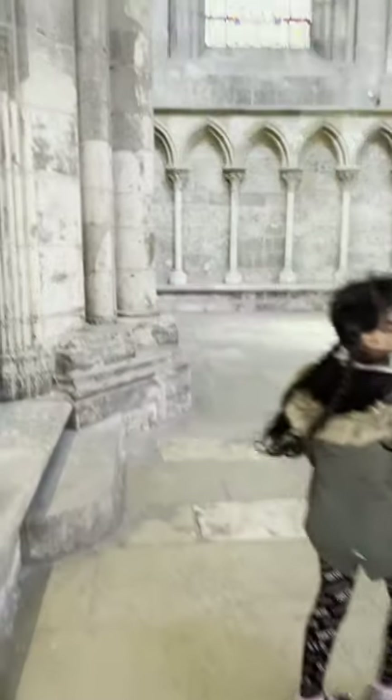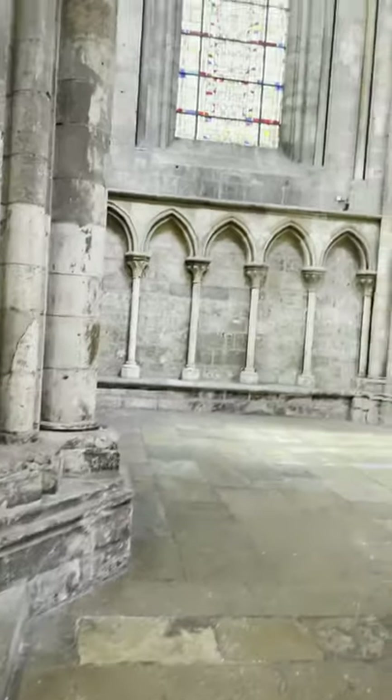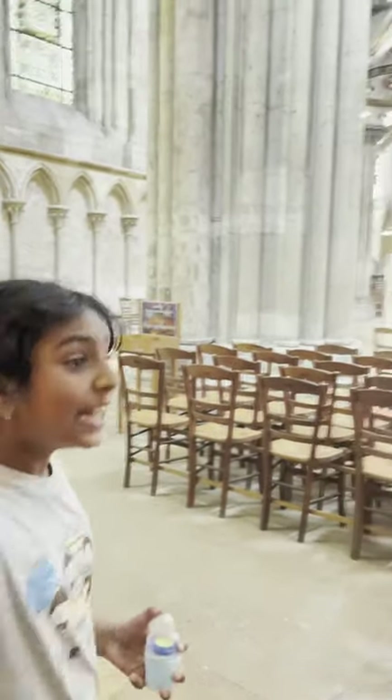Now we're in the church. Let's go! It's kind of the same as the last church but it's a bit different and a bit smaller than the last church. Let's go!